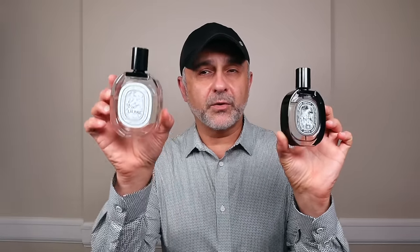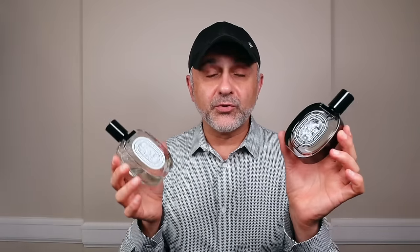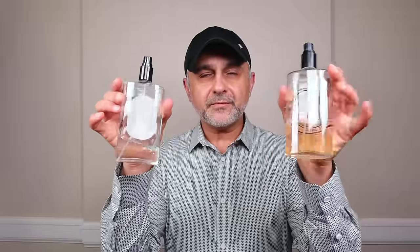Let's talk Diptyque. A little information before the ranking: Diptyque fragrances come in many different types of bottles, but the main ones are clear bottles which feature eau de toilette fragrances, and dark ones which feature eau de parfum concentration. If you like them fresher and lighter, go with the eau de toilettes; more intense and long-lasting, go with the eau de parfums.